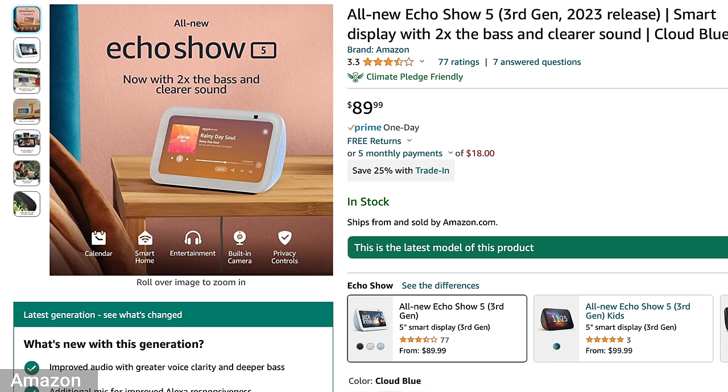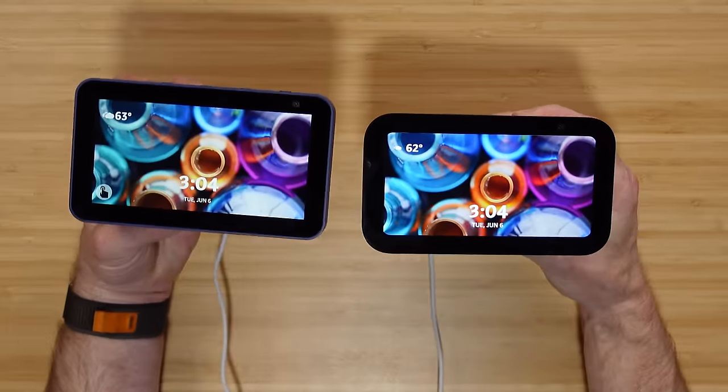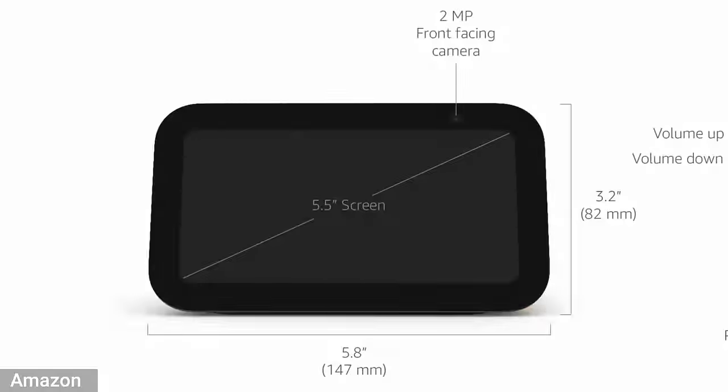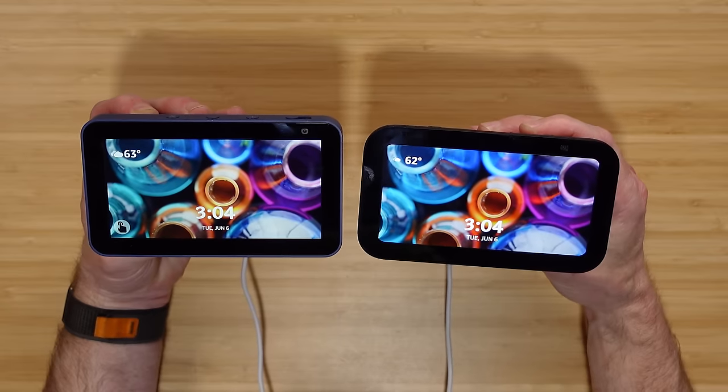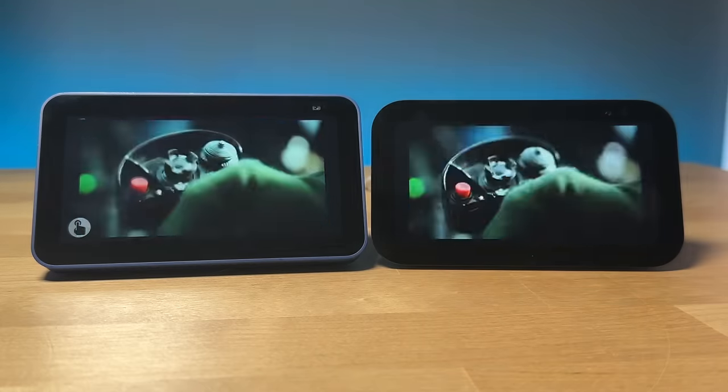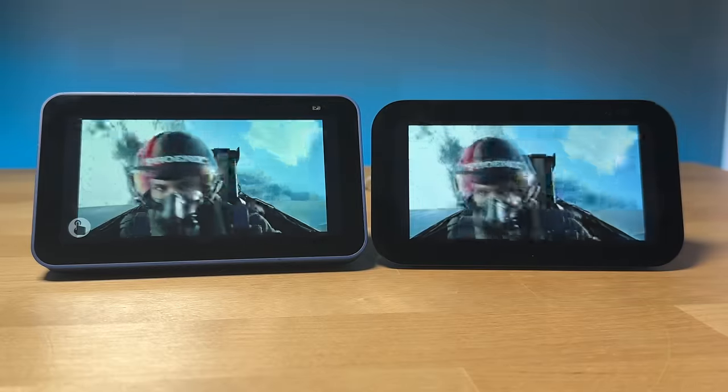The updated Echo Show 5 third generation is still $89.99. You can see next to the previous version that the screen's rounded off. The device is smaller, but it's the same 5.5-inch screen — just the corners are cut off. Right off the bat, it definitely is a better looking screen and colors look more vibrant.